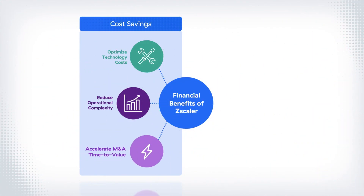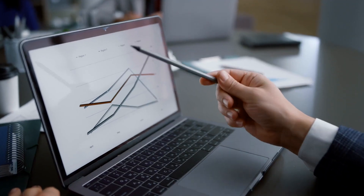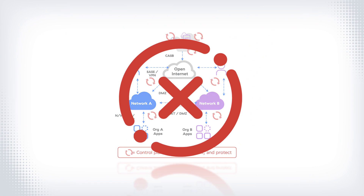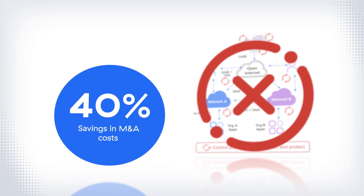And finally, we cut costs through faster time-to-value for mergers and acquisitions. M&A activity under perimeter architecture usually means complex network integration, and that complexity often means unanticipated scope creep that delays the desired benefit of M&A and breeds extra cost. With Zscaler's direct-to-app architecture, customers can completely skip the process of network integration, accelerating time to value and eliminating up to 40% of the associated costs on average.